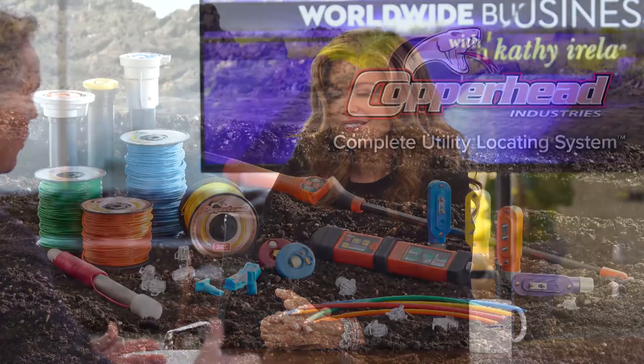Every product that we bring out has some unique feature in it that is designed to make locating easier.